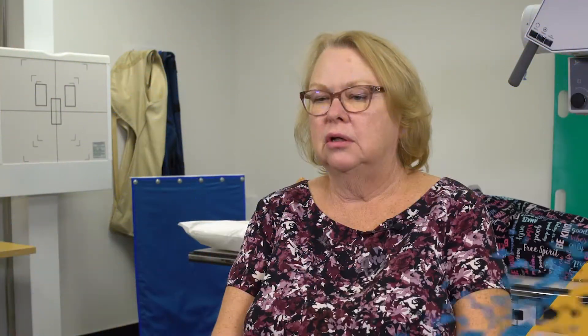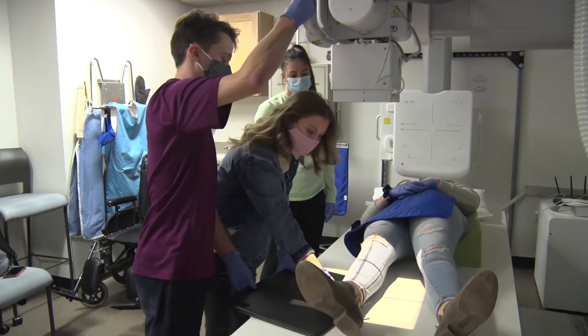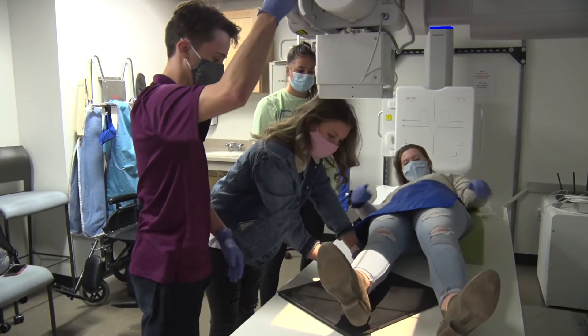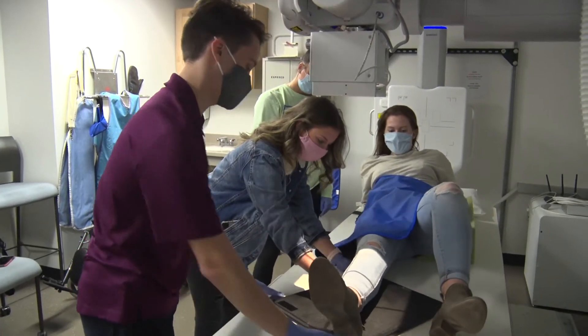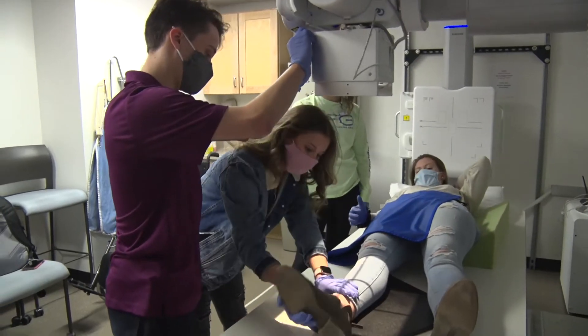We start clinical rotations in the sophomore spring, which is much earlier than you see in a lot of other programs. So students have hands-on clinical rotations in seven semesters. They start out in clinic one in a general radiology department in a hospital — two days a week in the hospital, three days a week here on campus with classes and laboratory facilities.